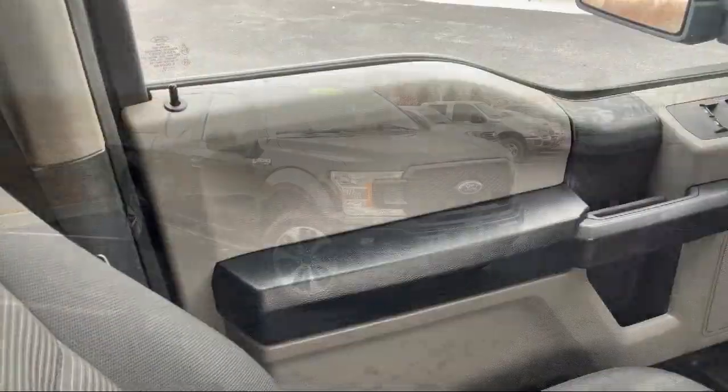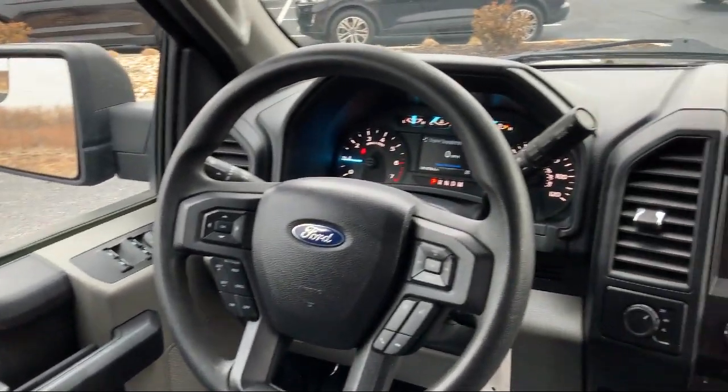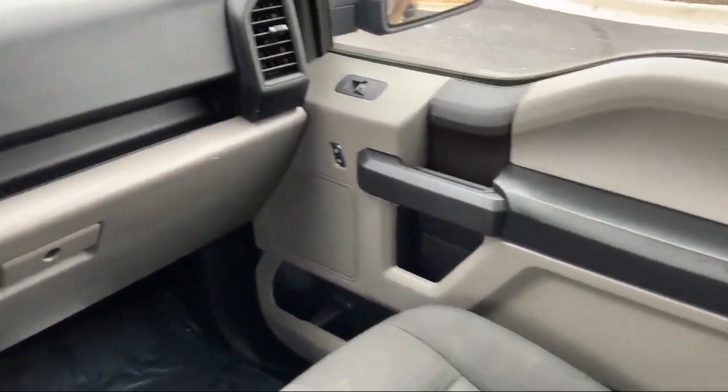Black Platform Running Boards, Power Glass Side View Mirrors with Black Skull Caps, Outside Temperature Display, Rear Window Fixed Privacy Glass, Speed Sensing Steering, and has less than 65,000 miles on the odometer.